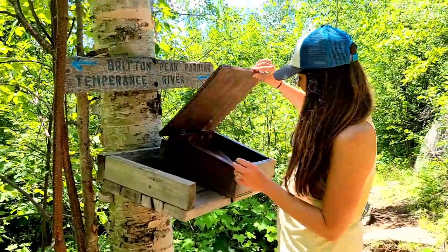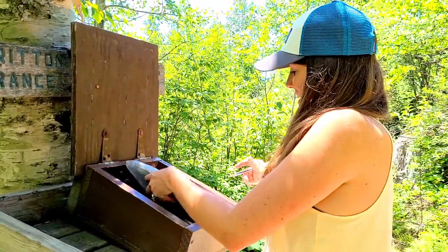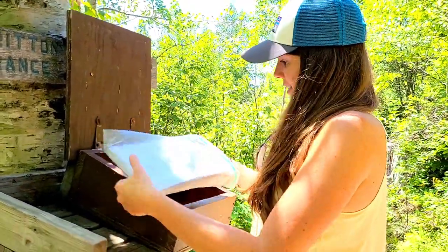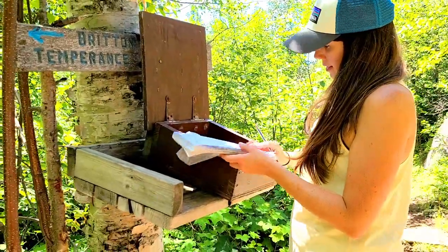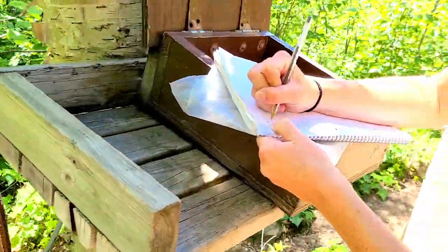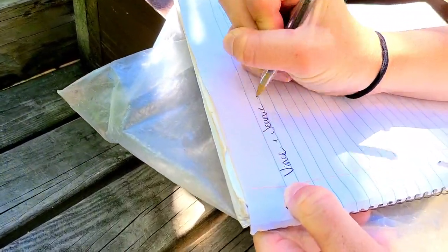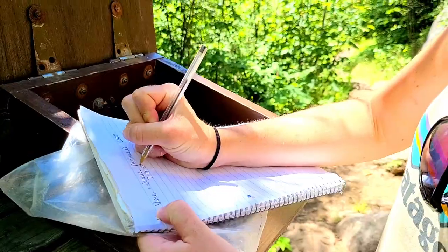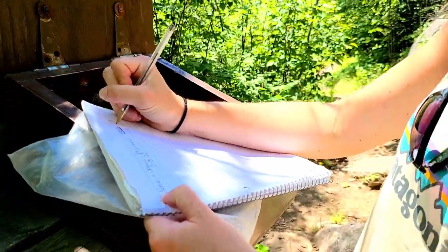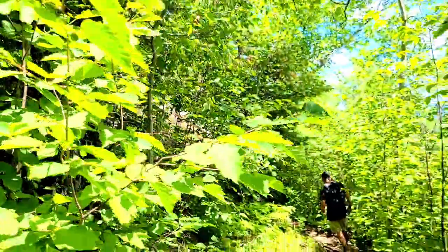There's a summit box here. Should we sign it? Yes, of course. We'll do it right here — 7/10/24. We did it! There's the sign — we're getting to the summit.